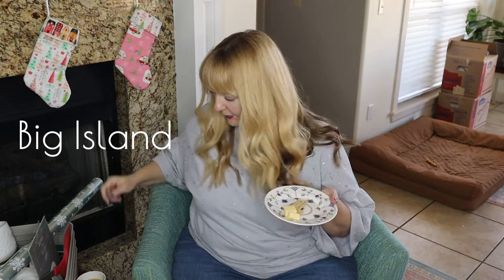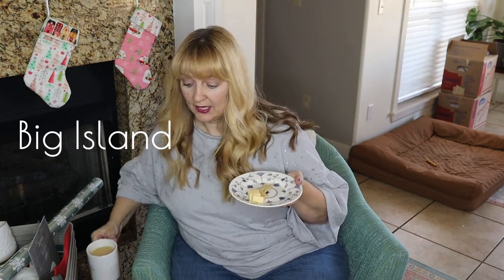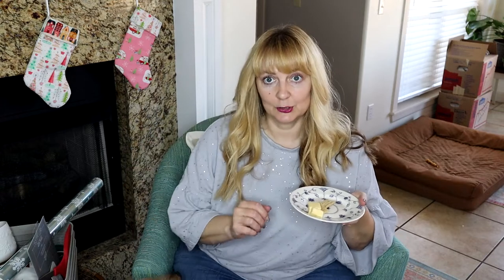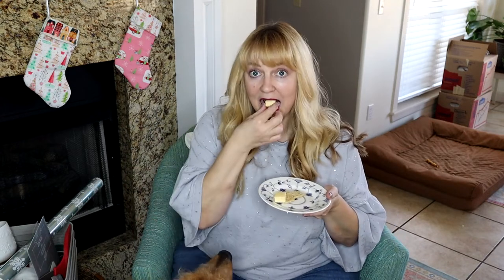I tried the Big Island coffee black off-camera before I put my cream in it and it's very smooth — not very bitter at all, so yummy. Also, these cups are at my Teespring shop, which you can get at the link in the bio if you want a cute sewing mug or t-shirt.